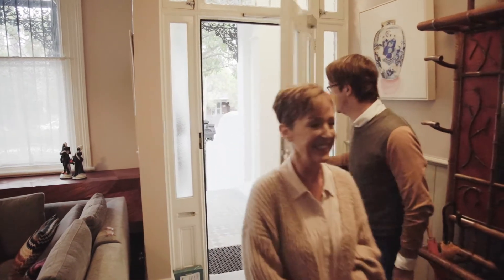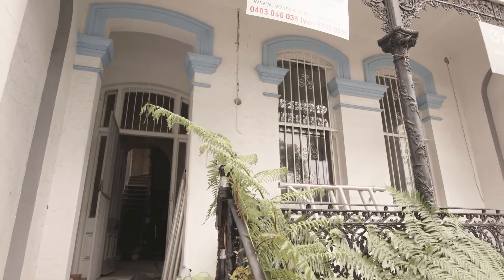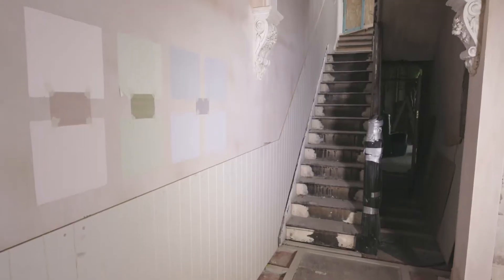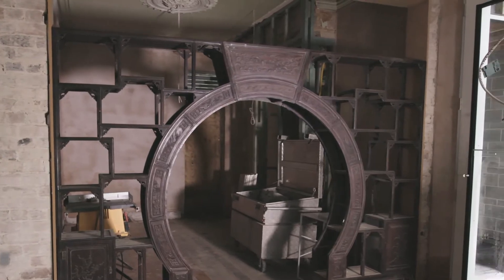Well hello, how are we? Nice to see you both. Thank you. When we first visited Villa Carmelina over 18 months ago, her Victorian charm had been most definitely marred by the passage of time. But now she's been restored, transformed and revitalised.